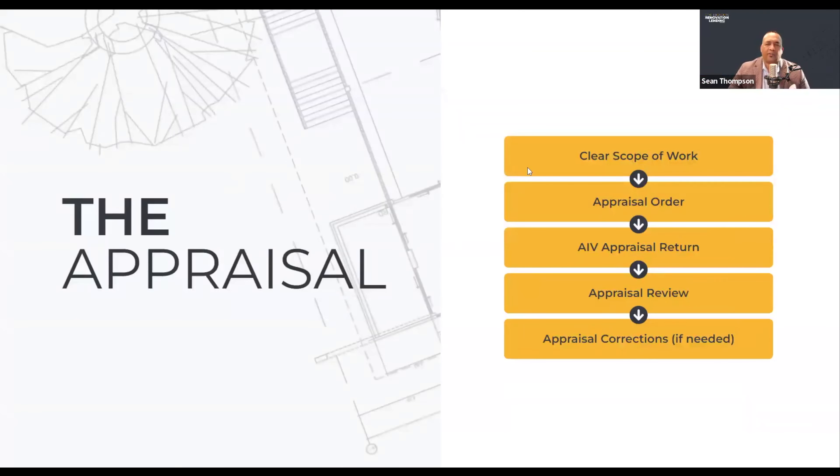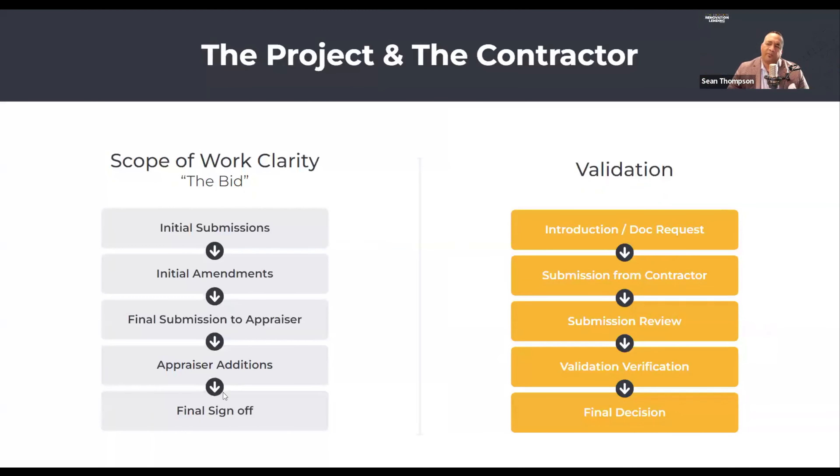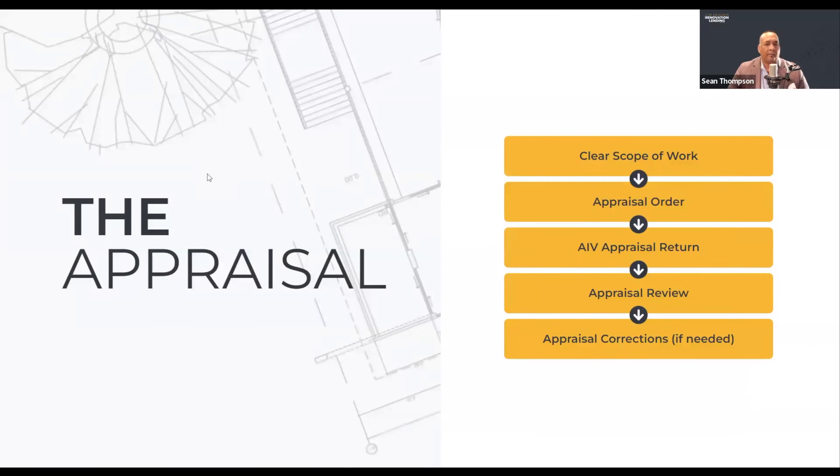I'm going to walk you through the appraisal track. This is really important because the scope of work clarity needs to have been completed before we start step one on the appraisal. Not having a clear scope of work — a real good understanding of what you're going to do post-closing — before the appraisal is ordered is one of the biggest mistakes I see originators make. My old adage is: you sacrifice a day or two upfront to get this solidified, and it will save you weeks on the tail end of back and forth. The sooner we have a clear scope of work before we order the appraisal, the better off your transaction is.